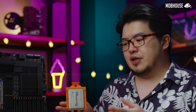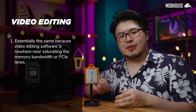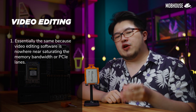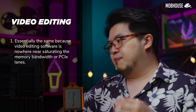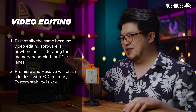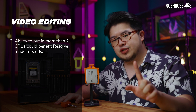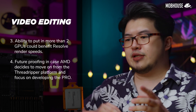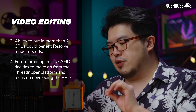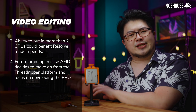Let's talk about some scenarios that I personally am pretty familiar with when it comes to being a creative professional. Firstly, let's talk about video editing. The Threadripper Pro will perform essentially the same as the regular Threadripper because editing software is nowhere near saturating the memory bandwidth as well as PCIe lanes on the regular Threadripper. But Premiere Pro and Resolve will crash a lot less with ECC memory, so that's always welcomed. Also, you have the ability to put in more than two GPUs, which might benefit certain software like Resolve when it comes to rendering. And finally, there's future-proofing in case AMD decides to ditch regular Threadripper altogether, since their consumer CPUs already have a lot of cores and may focus more on Threadripper Pro for workstation purposes — that could be a possibility.